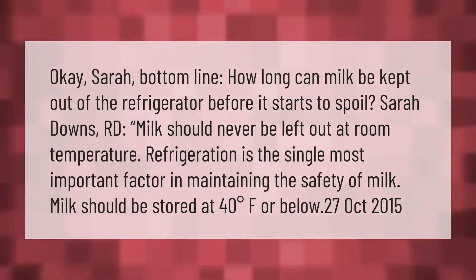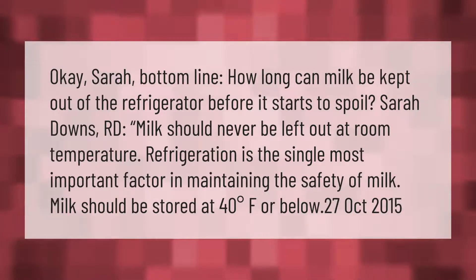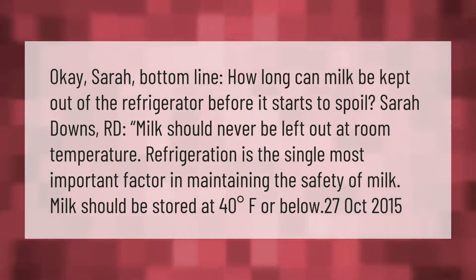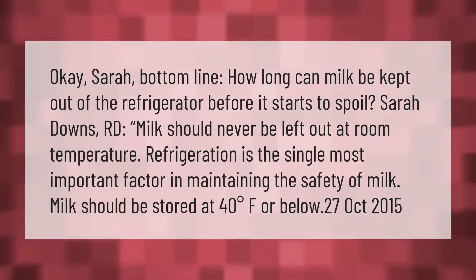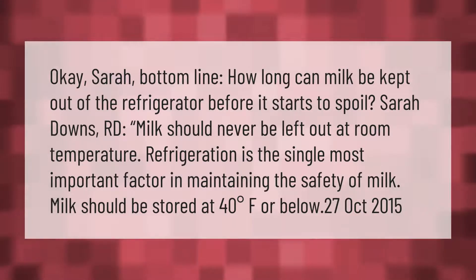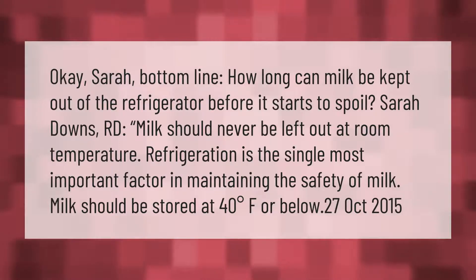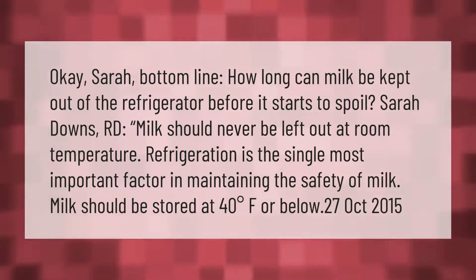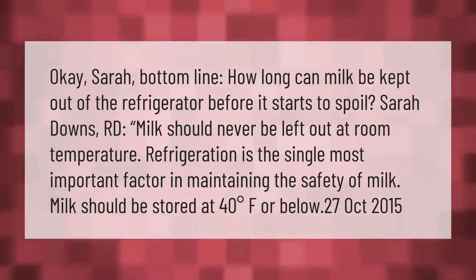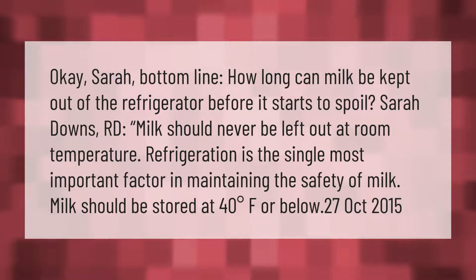How long can milk be kept out of the refrigerator before it starts to spoil? Milk should never be left out at room temperature. Refrigeration is the single most important factor in maintaining the safety of milk. Milk should be stored at 40 degrees Fahrenheit or below.